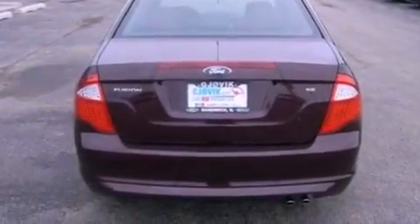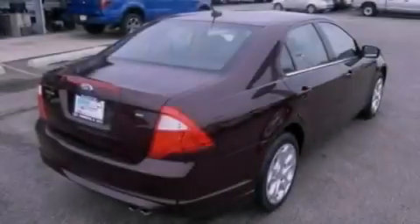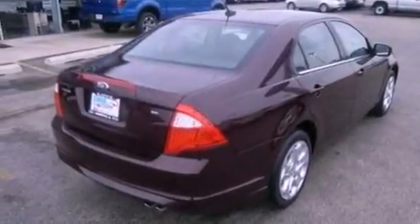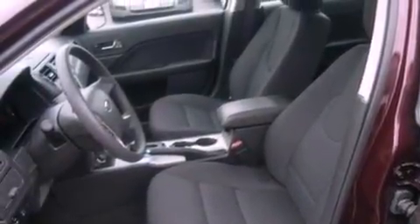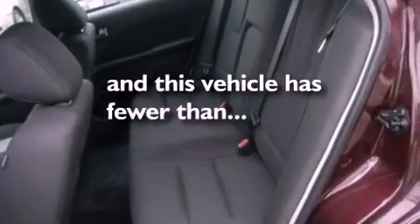The following features are also included: air conditioning, cruise control, full power accessories, a six speaker audio system, a four wheel independent suspension, 17 inch wheels, a security system, dusk sensing headlights, front and rear reading lights. This vehicle has fewer than 11,000 miles on the odometer.